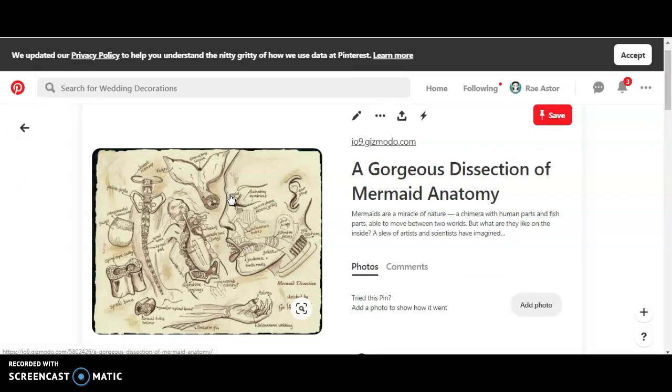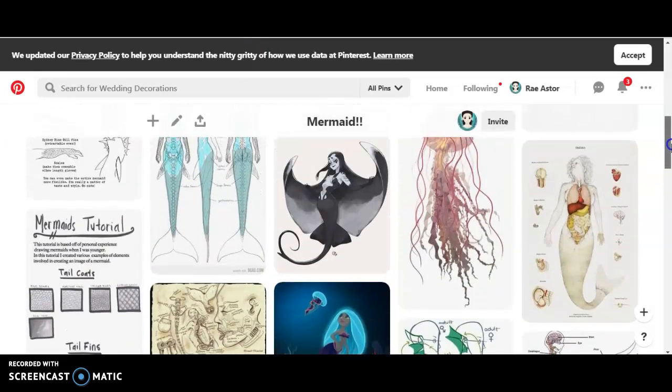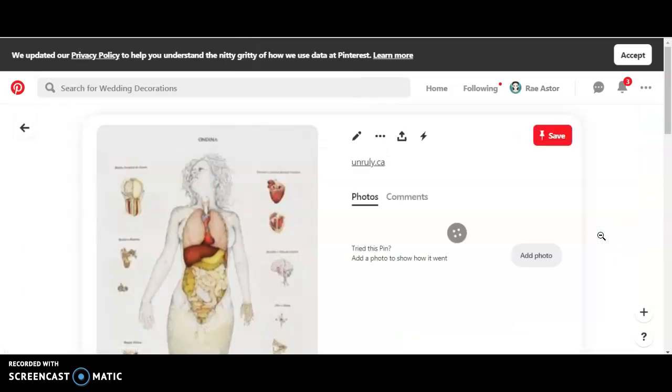Today we're going to look at this mermaid anatomy. I want you all to pause if you're some kind of science geek and want to see this. Now that you've probably had a good pause and looked through it all, let's go. I also want you to pause and look at this — organs of mer-organs.